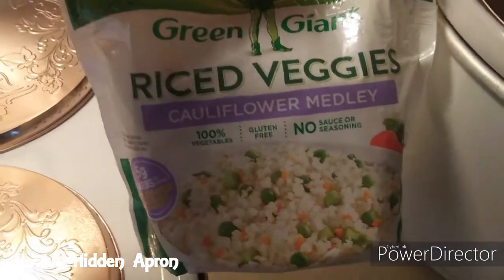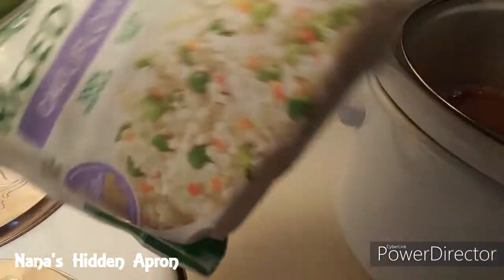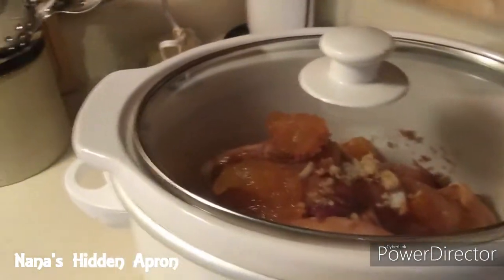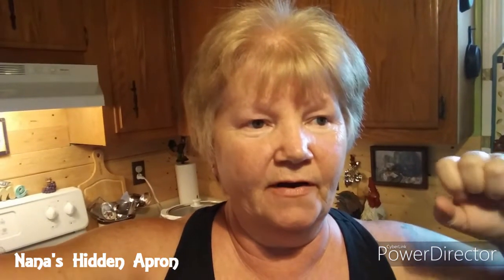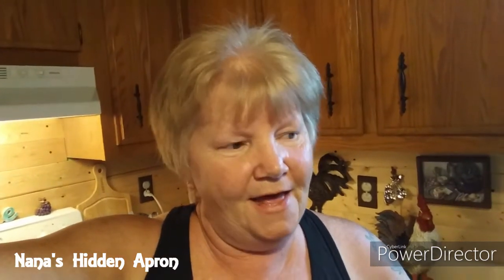I'm going to serve it on top of the Green Giant riced veggie cauliflower medley. I used to not like the cauliflower rice but I do now. One of my favorite ways to eat the cauliflower medley like that is to have some kind of sauce on it. A lot of times the cauliflower rice to me tastes a little bit like dirt, so I like to use some sauces in it to cover up a little bit of that, but also just enough that I still get the good flavor from the cauliflower rice.